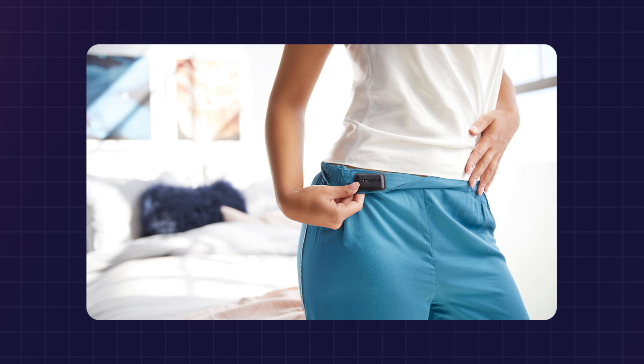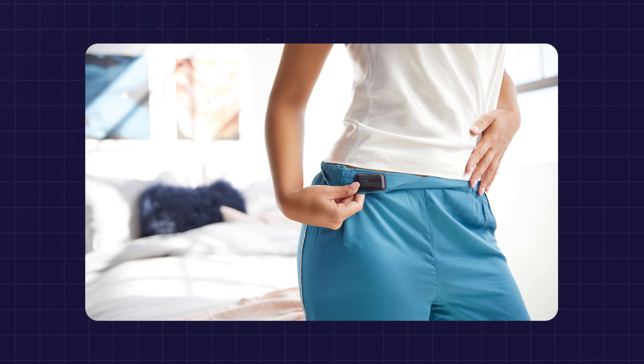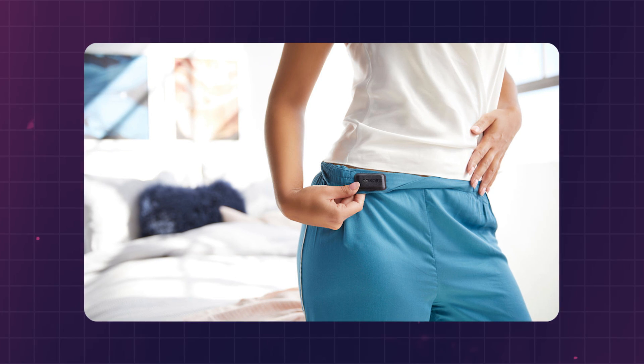Sensors on the belt. There was a big market for belt sensors for measuring fitness activities and stress levels, but it turned out it was not so easy to provide accurate measurements while the sensor was on a belt and not closer to the skin.